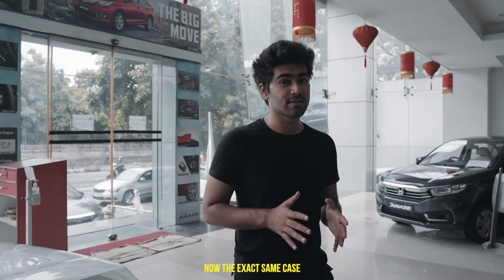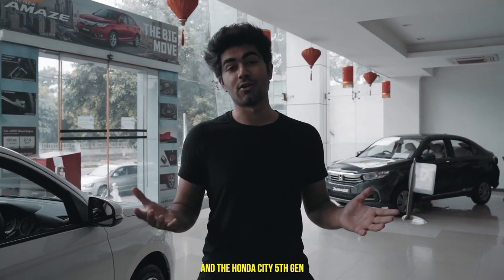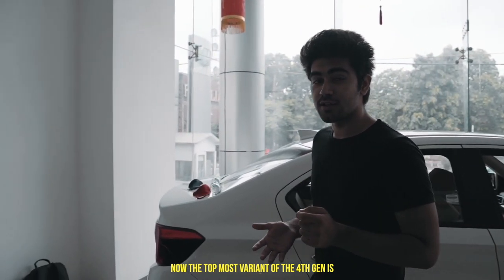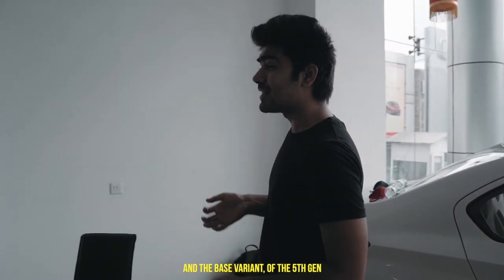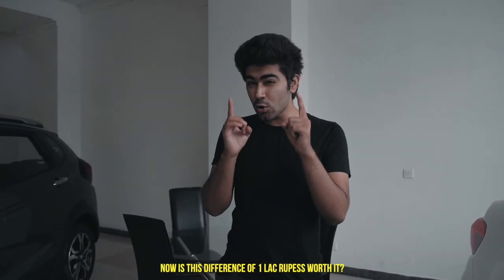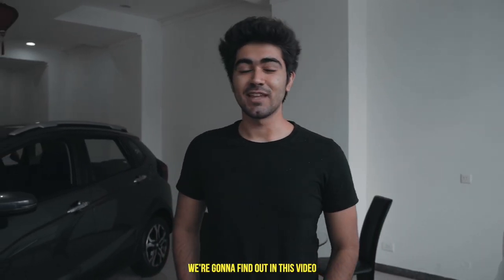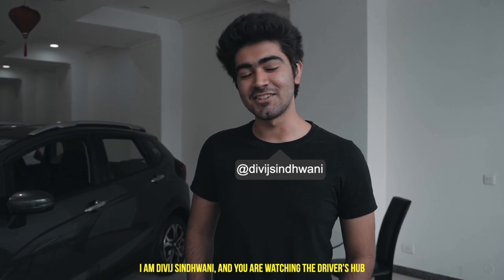The exact same case applies here — the Honda City 4th Gen and the Honda City 5th Gen. The top-most variant of the 4th Gen is priced at 9.99 lakhs, and the base variant of the 5th Gen is priced at 10.99 lakhs. Is this 1 lakh difference worth it? We're going to find out in this video. I'm Dev Sinwani, and you are watching The Driver's Hour.